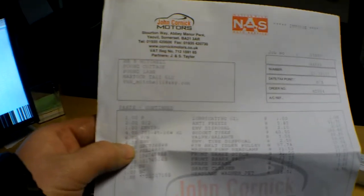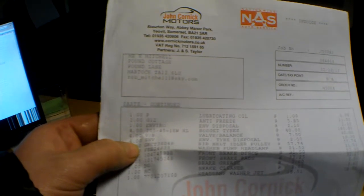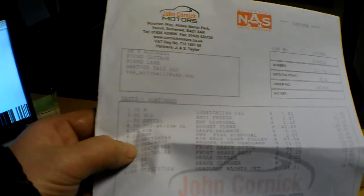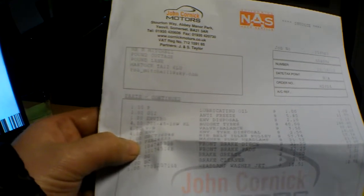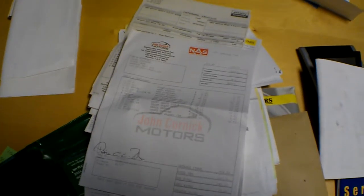I've checked it all actually — it's really nice and amber clean now. Also had some oil, antifreeze, tyres, rib belt idler pulley, washer pump, headlamp, front brake pads, front brake discs and headlamp washer jets — came to £880, my goodness. Okay, back to the car then.